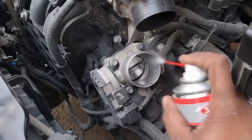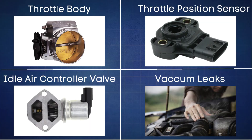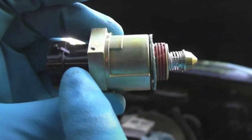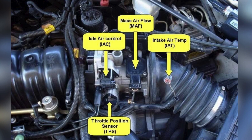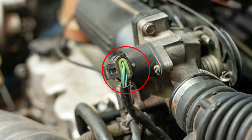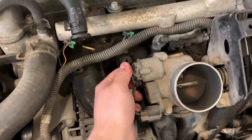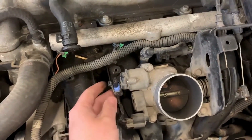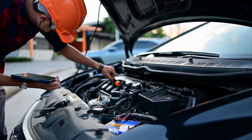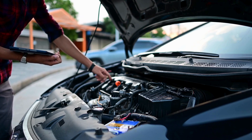Just spray the cleaner onto the dirty spots and scrub it with the toothbrush. Next, let's talk about the idle air control valve. This little part helps regulate your idle speeds, and you'll find it right on the side of the throttle body. First, check the wiring harness of the IAC valve — make sure it's securely connected and that there's no damage to the wires. To test the IAC valve, you can unplug it while the engine is running. If the idle stops fluctuating drastically or changes significantly, you might have an issue with the idle air control valve.